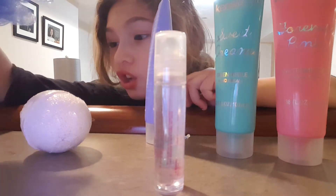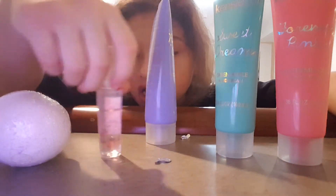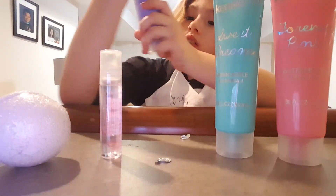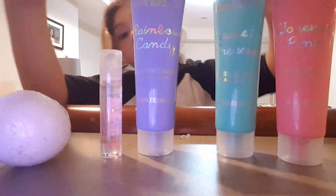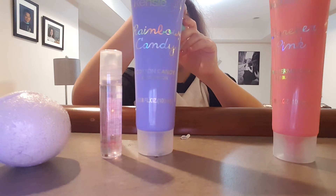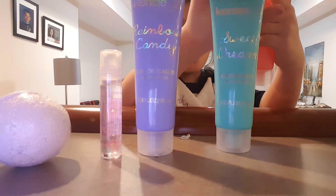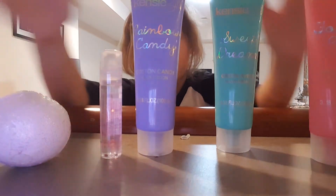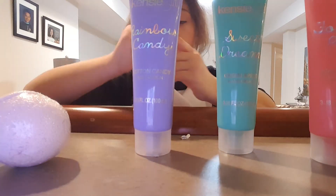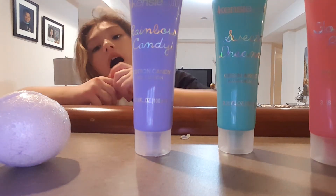Let me show you the things again: scrunchy cleaning thing, bath bomb, lip gloss, cut candy body lotion, green apple hand cream, and watermelon bubble bath. That's all we got in this set. Today's the last day of Hanukkah and I'm really disappointed. So thank you Hanukkah, and bye bye.